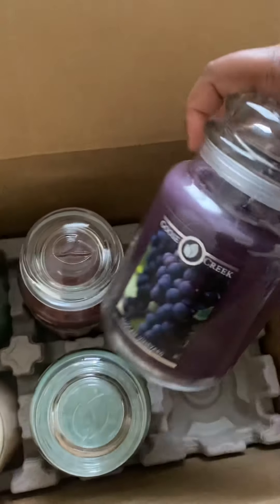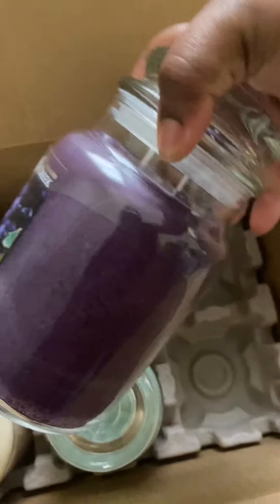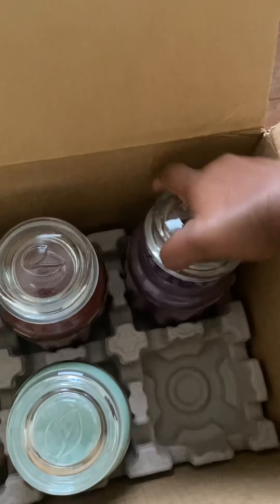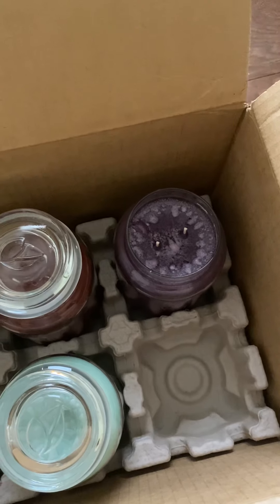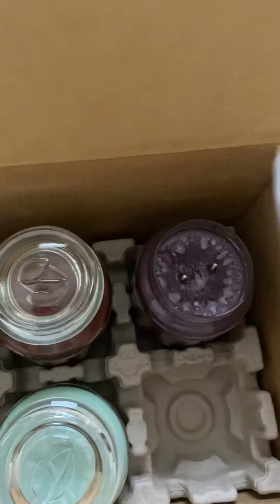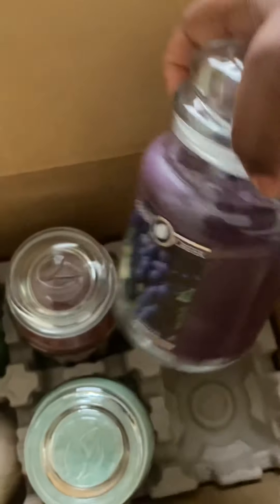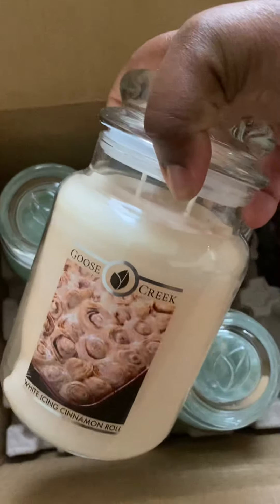The next one I picked up is Tuscan Vineyard, and I definitely love the purple wax — that's cute. This one smells like a grape wine, and I don't really think this is going to be something I'm gonna like, but I'm gonna give it a shot.